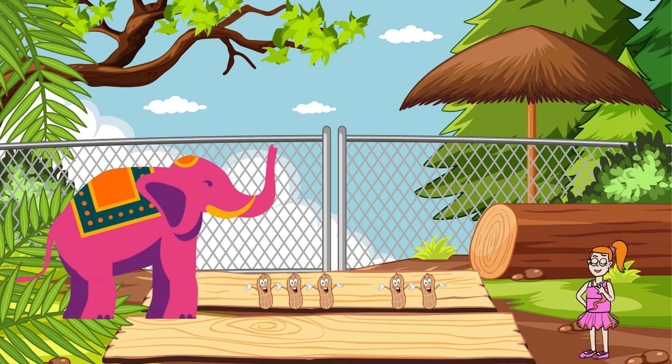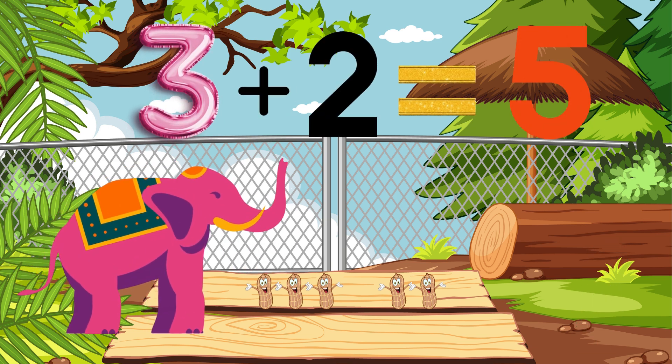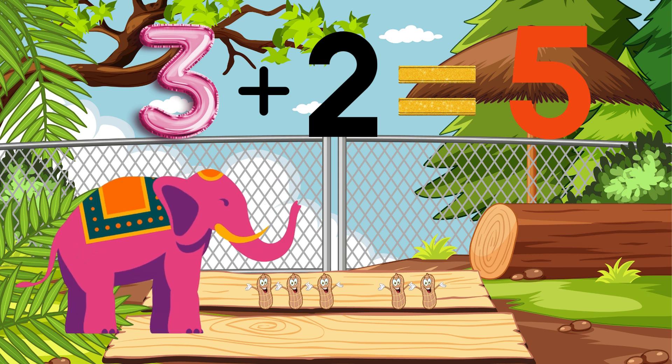Ellie has three peanuts! If she finds two more, how many will she have in total? Wow, I have five peanuts now!